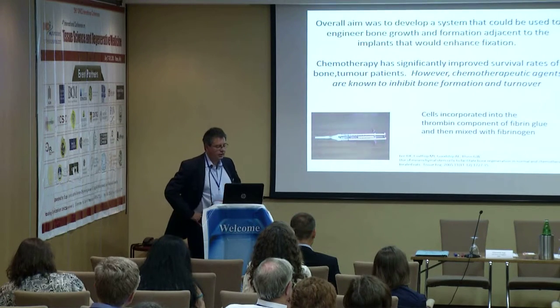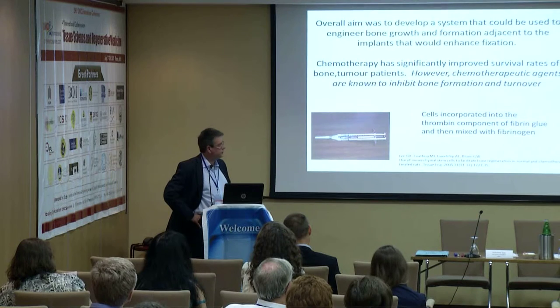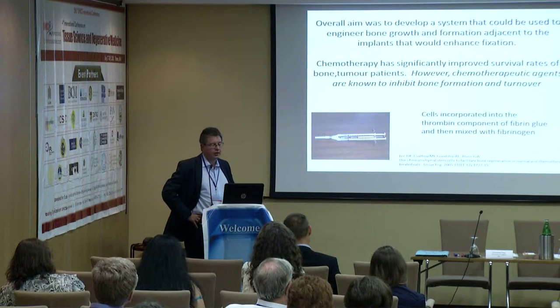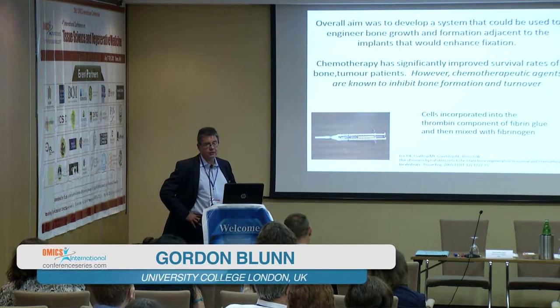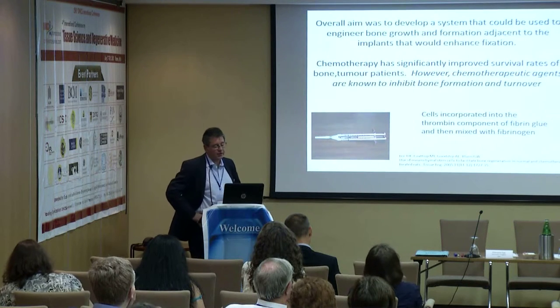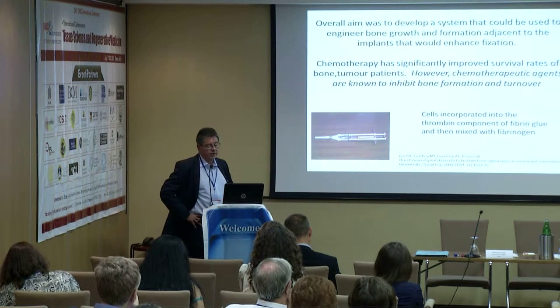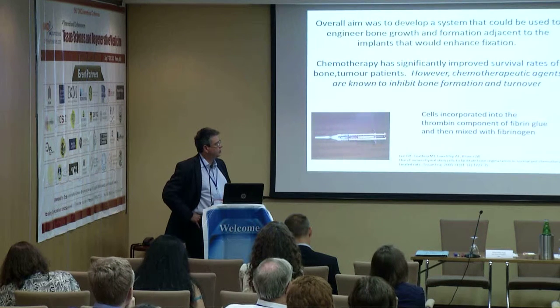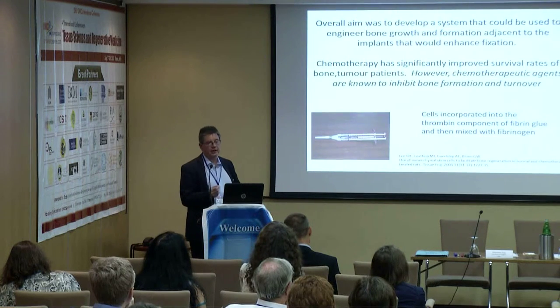We then used an animal model to demonstrate the effectiveness of bone marrow-derived stem cells. Our overall aim was to develop a system that could engineer bone formation adjacent to implants to enhance fixation. It should be remembered that chemotherapy, while greatly improving survival in bone tumour patients, is known to inhibit bone formation and turnover. We incorporated mesenchymal stem cells into the thrombin component of fibrin glue, mixed this with fibrinogen, and that glue sets on the surface of an implant in about two minutes.